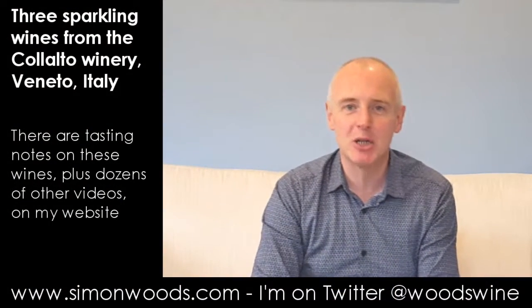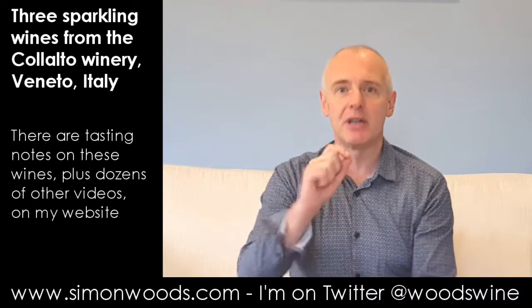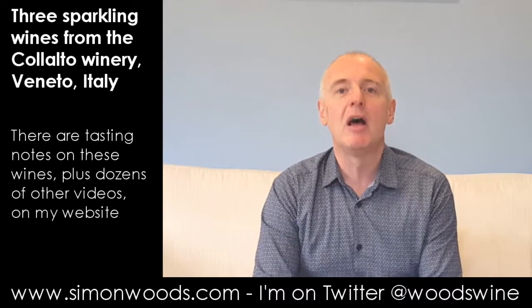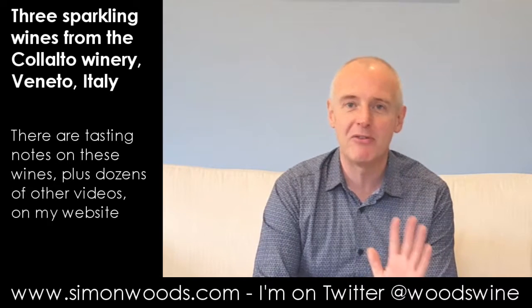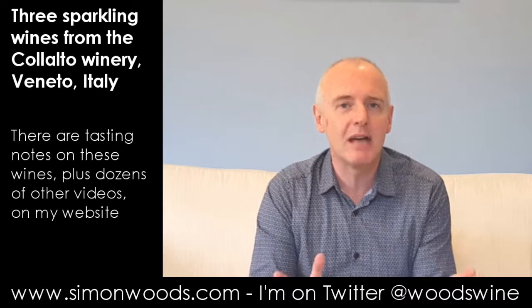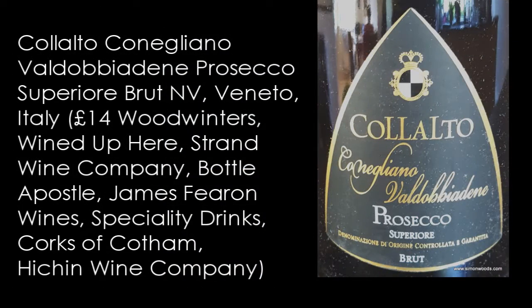Hi there, Simon from simonwoods.com. Three Proseccos today from the Colalto winery — actually that's wrong. Two Proseccos from the Colalto winery, plus a sparkling wine made from a different grape from the one that's permitted for Prosecco. Prosecco has to be made from a grape called Glera. The wine we're going to try at the end is made from a slightly unusual grape. First one: Prosecco Superiore Conegliano Valdobbiadene Brut.